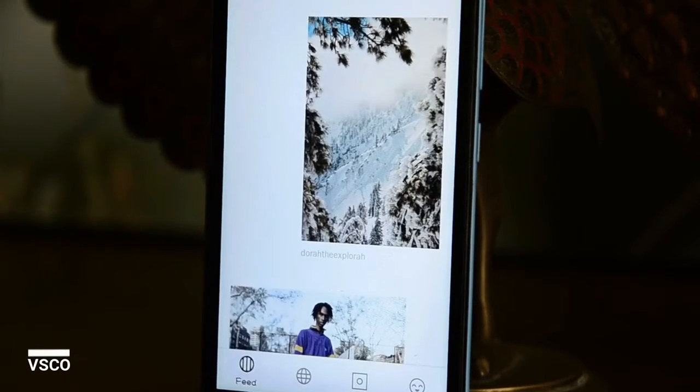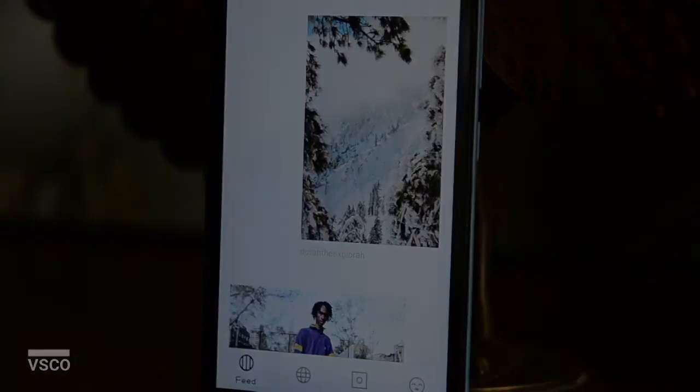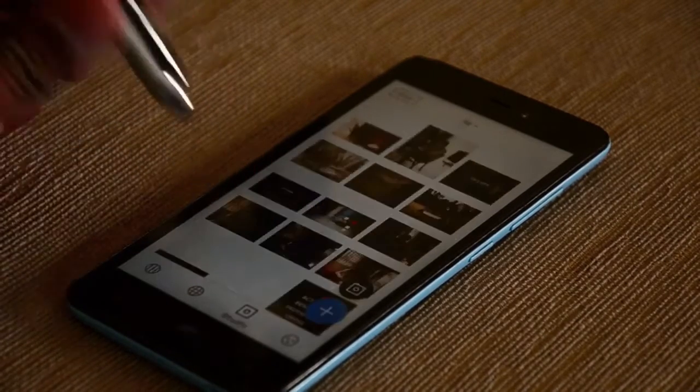If you are the type of person who wants to edit your social media pics uniquely, here is an app for you. One of the best editing apps in the Play Store. It picks out the natural elements in the photo and edits it, but the photo doesn't seem edited. It brings out all the natural elements of the photo and plays with them.